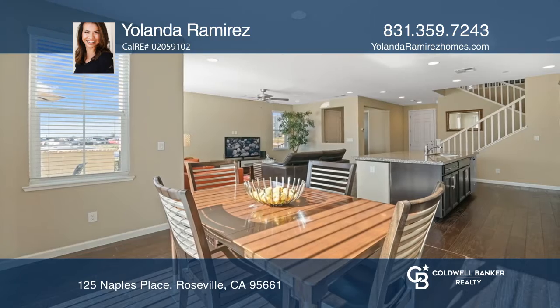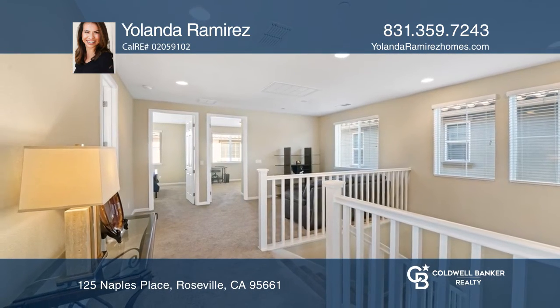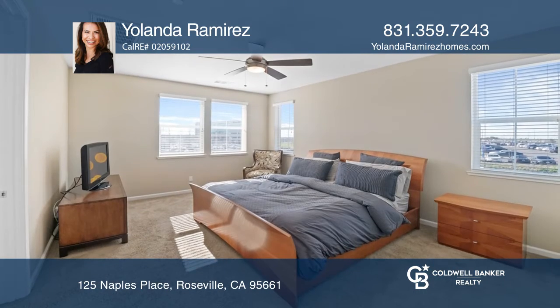Hardwood floors are found downstairs. Other features include high ceilings, lots of high-efficiency, low-E windows, and a tankless water heater.